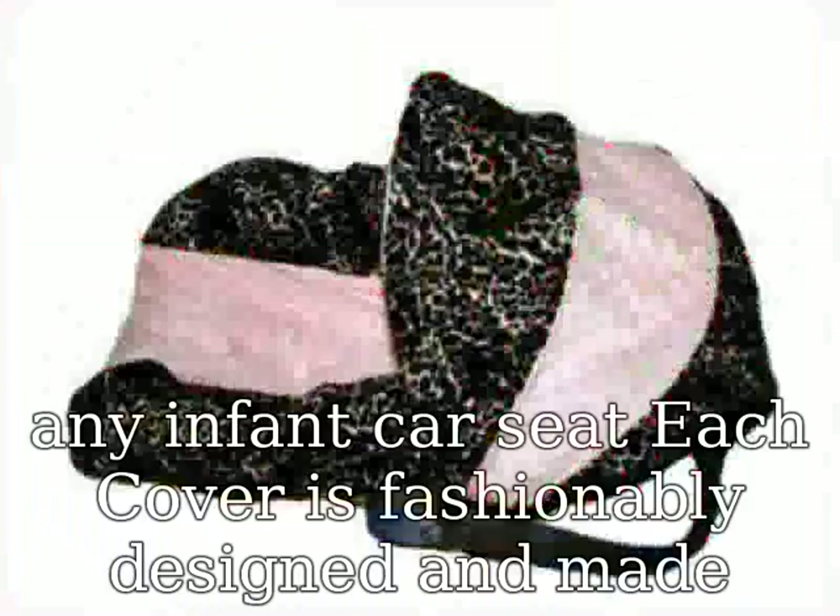Unlike other carrier covers, the Kids & Such carrier cover comes with a peekaboo opening that adds additional safety, comfort, and convenience to the traditional canopy design.